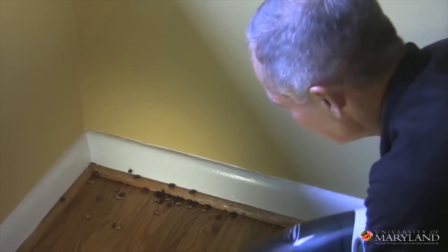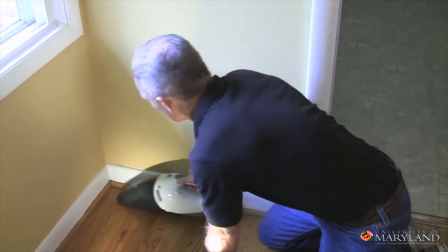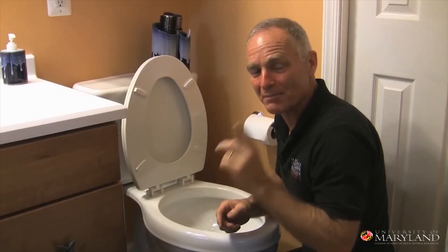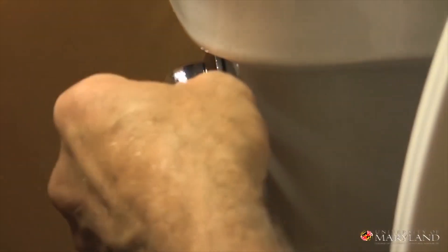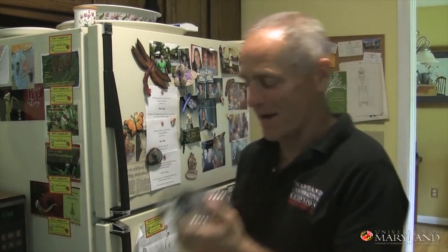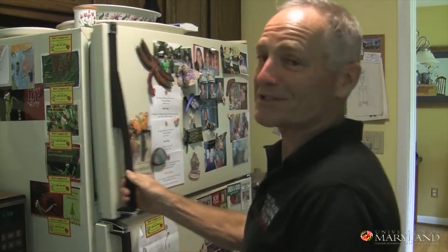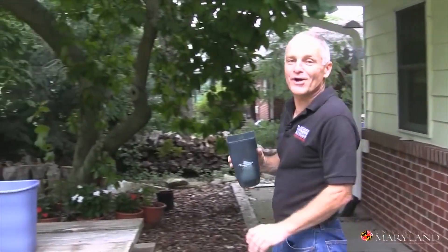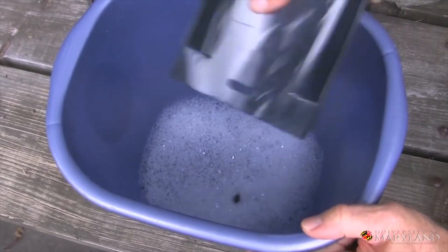Sometimes there are just too many stink bugs to catch in a bottle — it would be much easier to simply get these guys in a vacuum. We got a vacuum full of stink bugs. I'll show you what not to do first: dropping them down the toilet wastes a lot of water. I have a more environmentally sound way. Once you've got them in your trap, put them in a Ziploc bag, seal it up, toss it in the freezer for a couple of days — that'll chill them out. And for all those stink bugs caught in the vacuum, we're going to see how well these guys can swim in a bucket of soapy water.